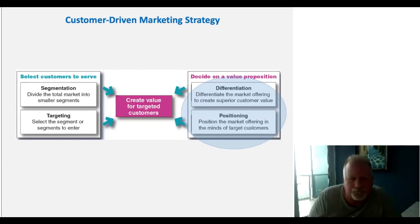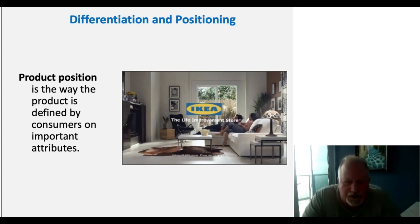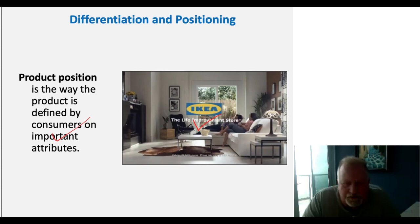After segmenting and choosing who to target, the last step is to differentiate ourselves and position relative to the competition. Product positioning is the way the product is defined by customers on important attributes. Think of Ikea — what comes to mind? Convenience, inexpensive, easy to use. Those are elements of their positioning, and that positioning may or may not be of interest to different segments.